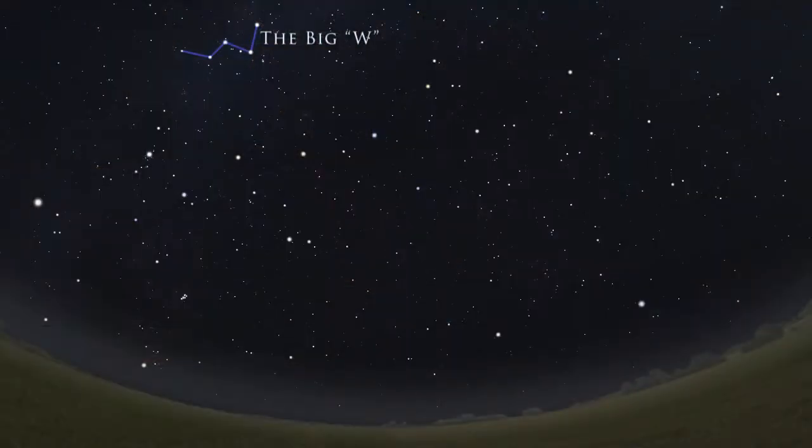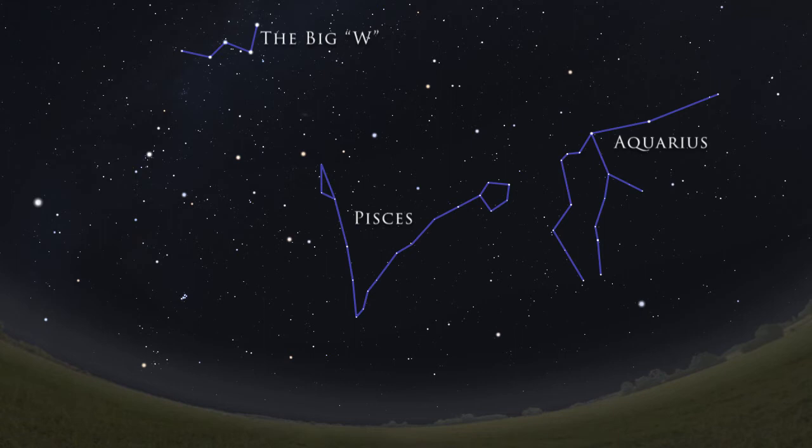There are several constellations in the autumn sky that aren't very bright at all. These include Pisces and Aquarius. As a stargazer who generally uses a telescope to search for deep sky objects, I ignore these constellations because they don't really offer great reference stars to help me find my targets.